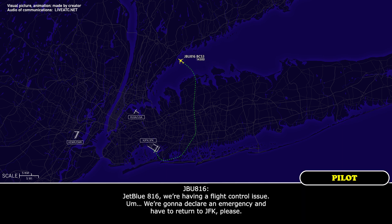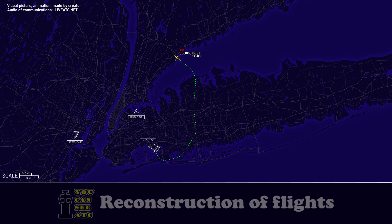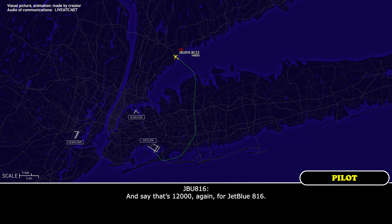JetBlue 816, we're having a flight control issue. We're going to declare an emergency and ask to return to JFK, please. Okay, roger. Climb and maintain 12,000. And say souls on board and fuel on board? Stand by. Confirm 12,000 again for JetBlue 816. Affirmative, 12,000.